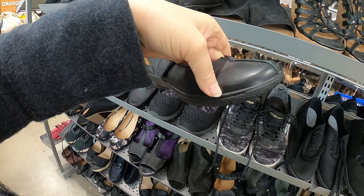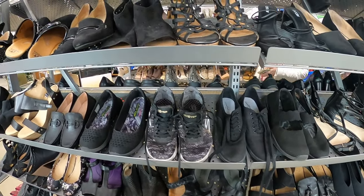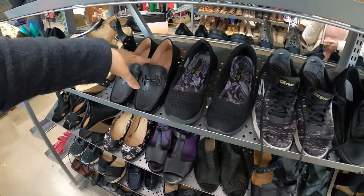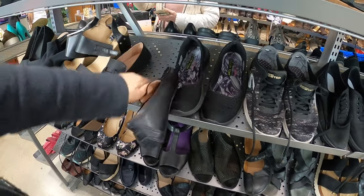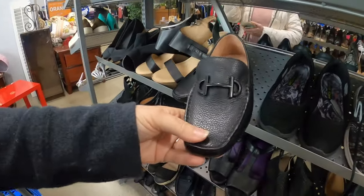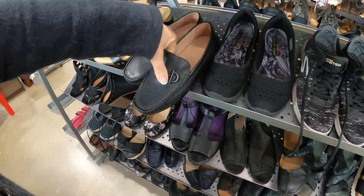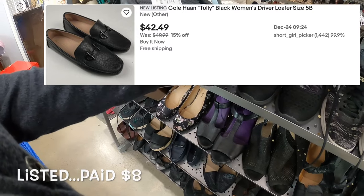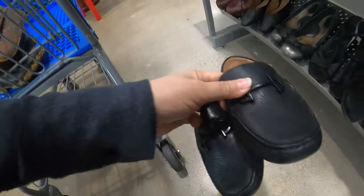Oh, these are cute, but I think these are actually little kids' shoes — yeah, those are like a size five. These Cole Haans are really pretty though, these are tiny too. I wouldn't be surprised if these were from the same person. See, these are a five also — look at how pretty those are. Oh, you know what, these are brand new, these haven't even been worn. I might put those in the cart.